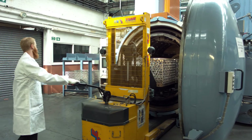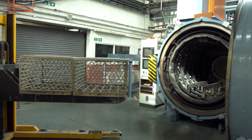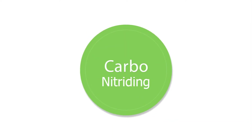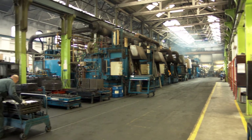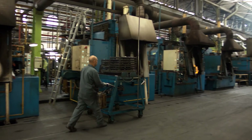Heat treatment under high vacuum ensures that there is very little surface oxidation, so processed components leave the furnace almost as bright and unblemished as when they were entered. Sealed quench heat treatment offers additional treatment of case hardening, carbonitriding and nitro-carburising. The furnace atmosphere is accurately controlled to produce the correct carbon profile in the finished component, and the integral oil quench leaves the parts bright and clean.